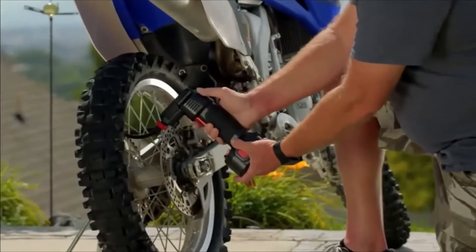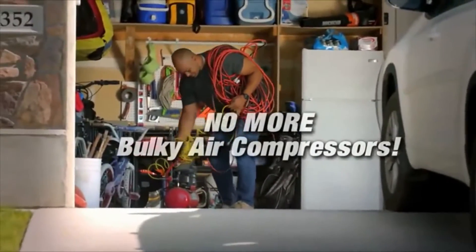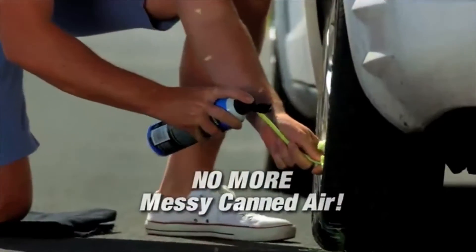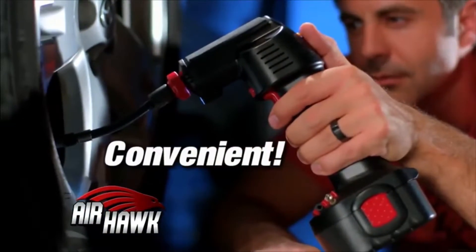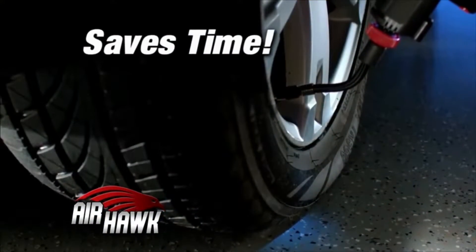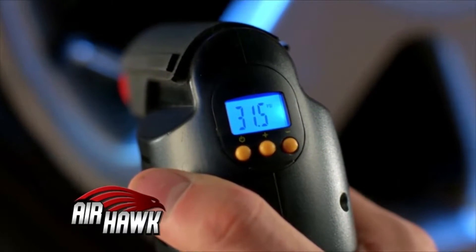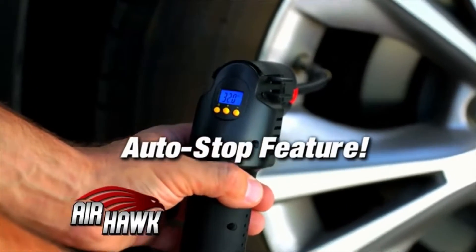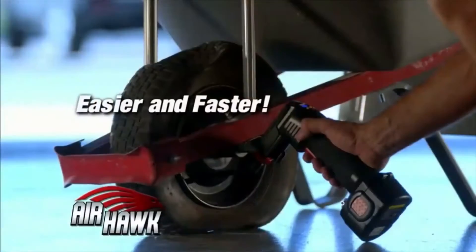The iNote Tire Inflator is more than just an air compressor. It's equipped with useful features including the option to set a desired pressure value. The military-grade chipset ensures accuracy in pressure readings, so there's no need to worry about over-inflating or low tire pressure. The iNote Tire Inflator features quieter working, faster inflation, and longer service life. Strong power makes it possible to inflate a car tire from 0 to 35 psi in under 3 minutes, with a maximum pressure of up to 250 psi.